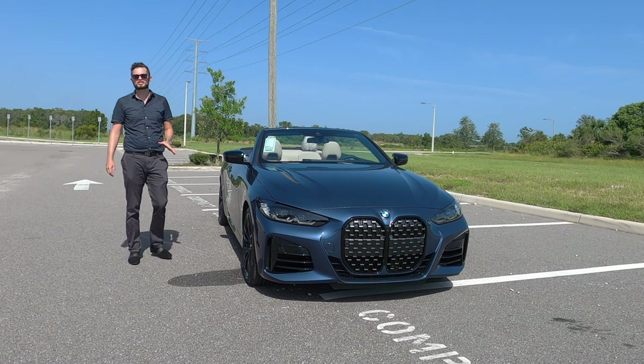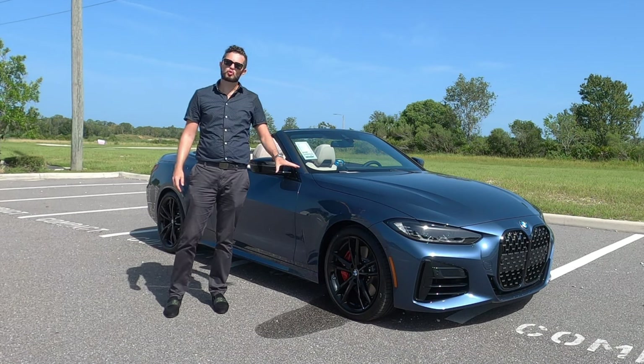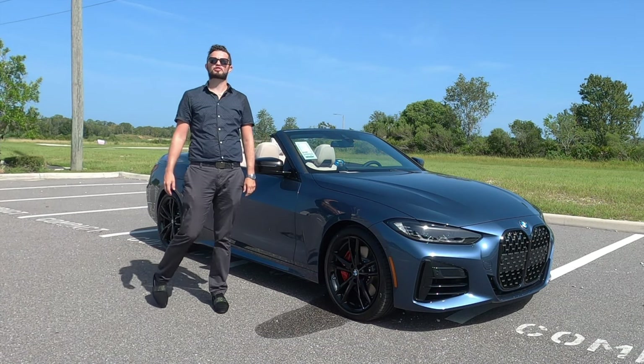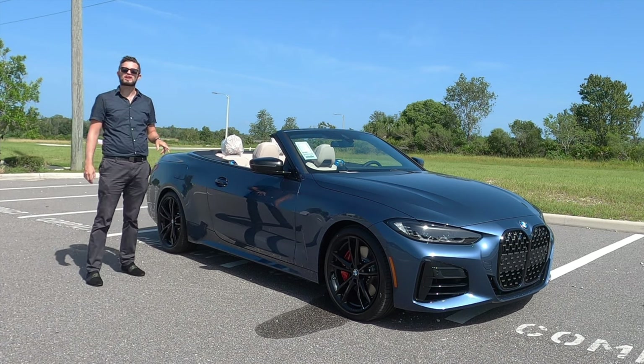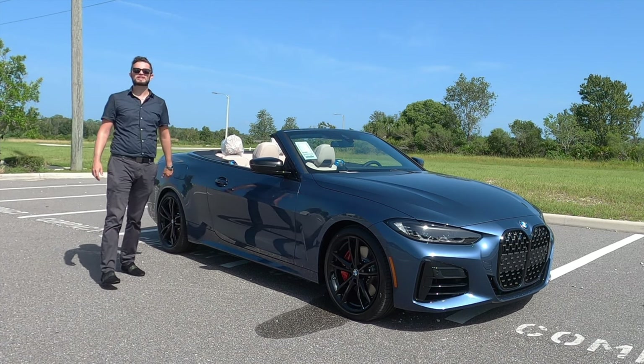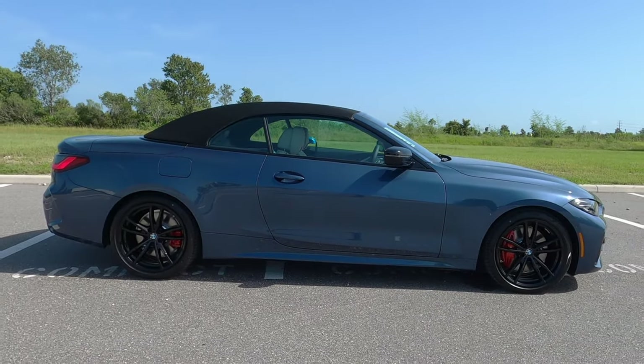When you go into the M competition, it also increases horsepower and torque, but you're not going to achieve 23 MPGs for the city and 31 MPGs for the highway. And this has a better weight distribution — 50.5 to 49.5 — which outdoes the Germans and the Genesis.